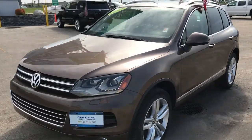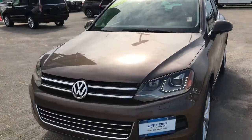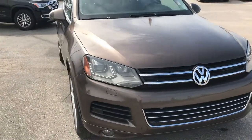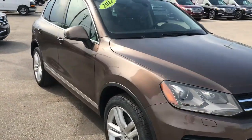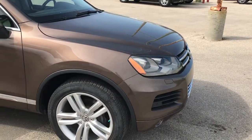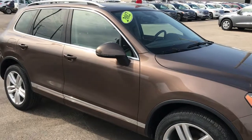Hey, this is Riley from McNaught Cadillac. Let's take a tour of our 2012 Volkswagen Touareg. You've got the 3.6 liter V6 engine under the hood, paired up with an 8-speed automatic, getting you great highway fuel economy.